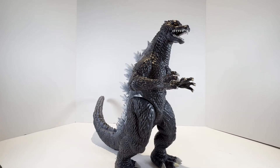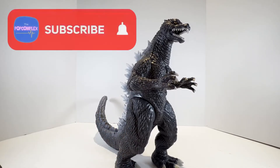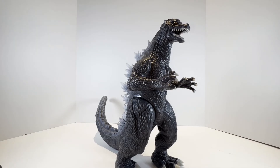Check out my other Godzilla and NECA unboxing videos — I'll put a link to every single one of my Godzilla videos to date in the description of this video. If you're not subscribed to the channel already, hit that subscribe button and hit the bell to be notified any time I upload a new video to the Pop Complex. Thanks guys, and have an amazing, monstrous day.